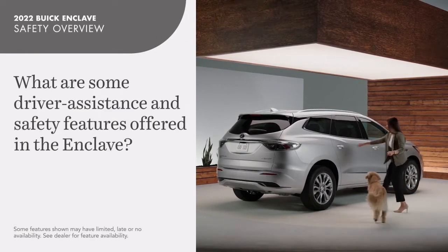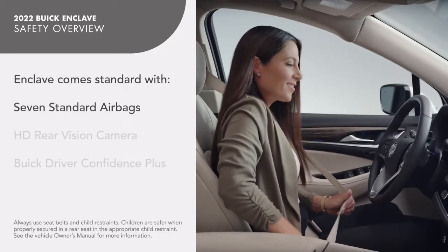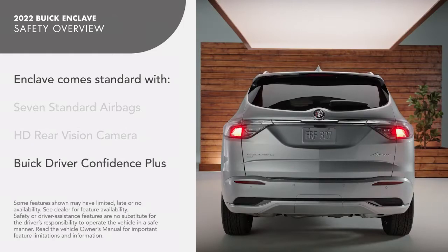Welcome to Buick Enclave Safety and Driver Assistance Technologies. Enclave is equipped with seven standard airbags and with an HD rear vision camera. Enclave also comes standard with Buick Driver Confidence Plus.